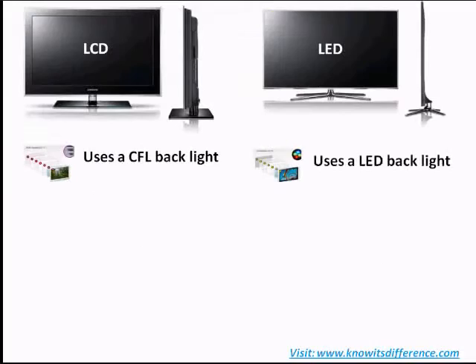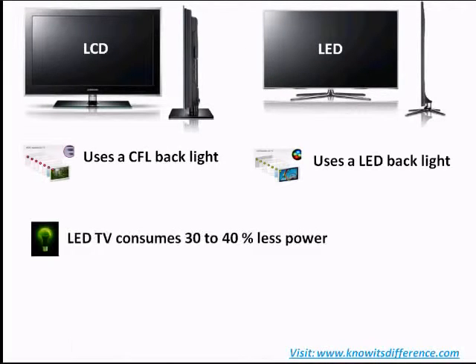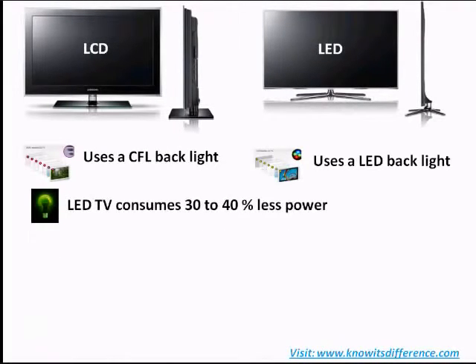Apart from this, the other differences are: an LED TV consumes less power than an LCD TV, partly because it uses LEDs as a light source which consume less energy, and also because in an LED TV the LEDs are switched off in places where the screen needs to be dark. They are 30% more efficient than LCDs.